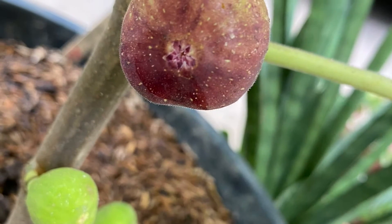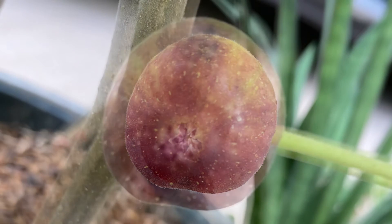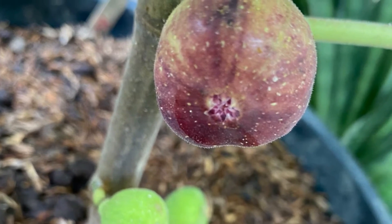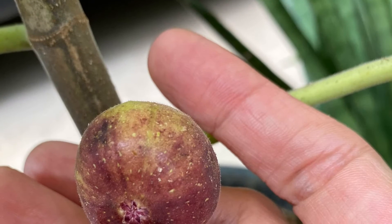It begins to discolor, to change color, to a deeper red — like it's turning maroonish! I'm so excited! Well, it's still a small fruit, but it's okay!